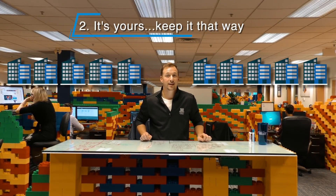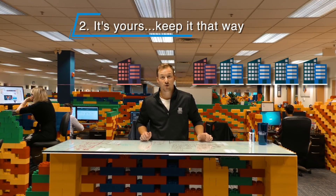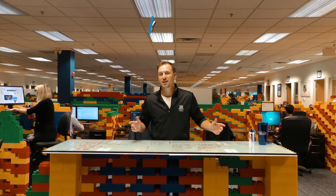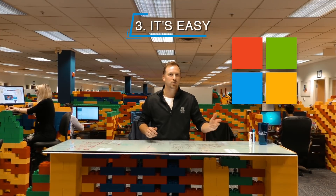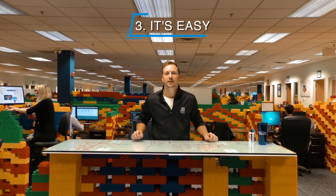It keeps your data and your money safe. USA Today reported that 61% of hacks last year were on small businesses, and over half of them went out of business within six months. And finally, it's something you can do right now.